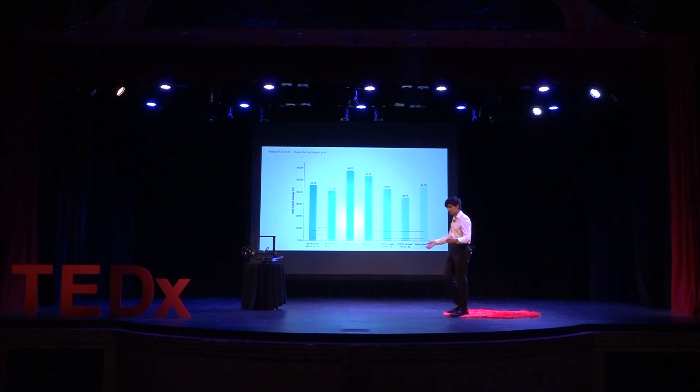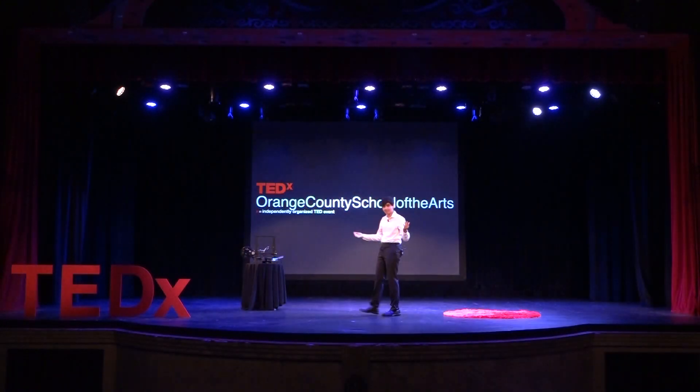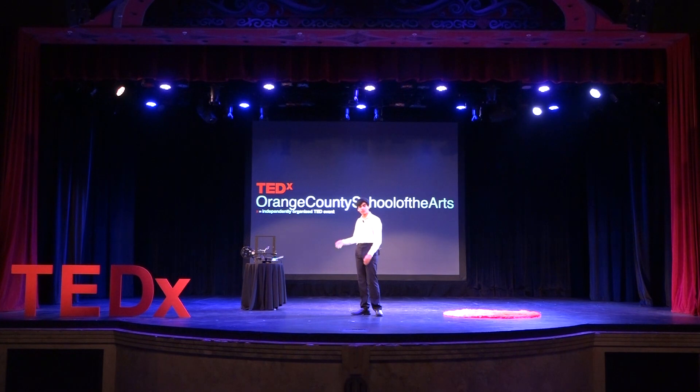3D printing has truly just gotten started, and the benefits are already insane. Think about what we will be able to accomplish given 50, even 100 years. The possibilities are truly endless as long as we continue to look beyond, innovate, and make 3D printing more and more accessible. Thank you.